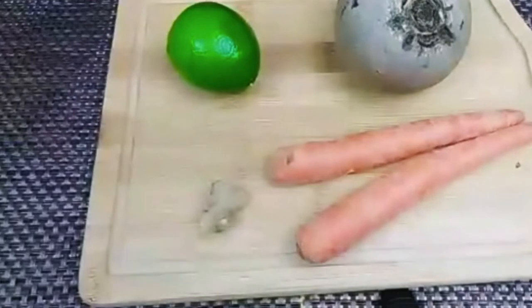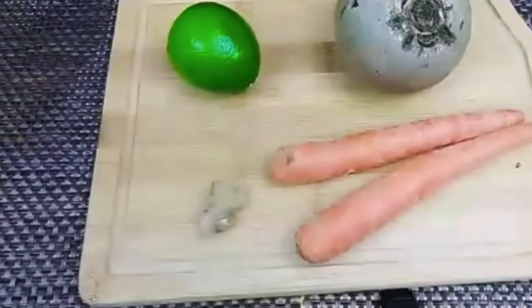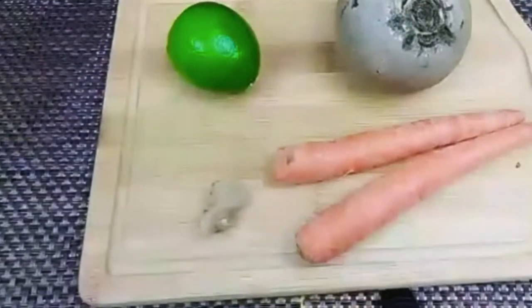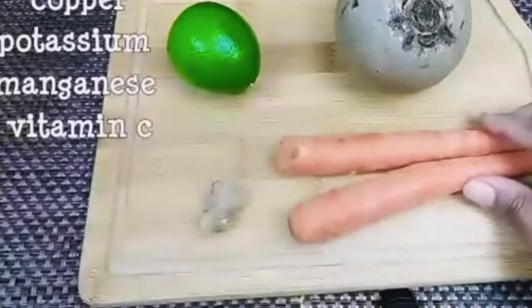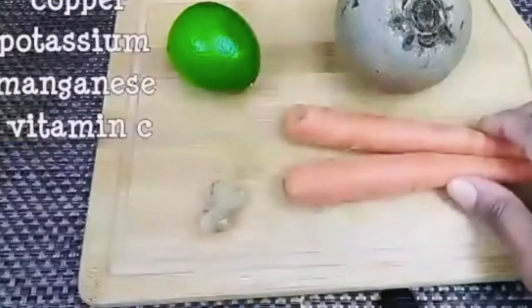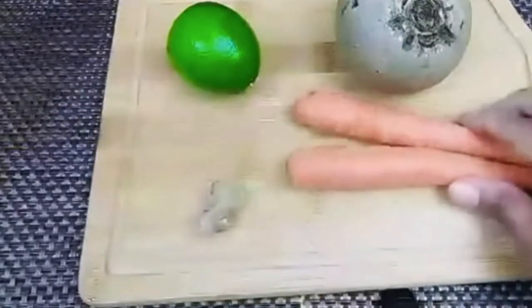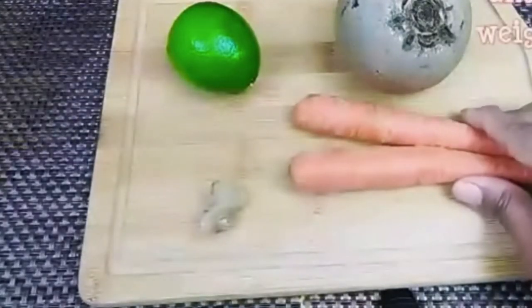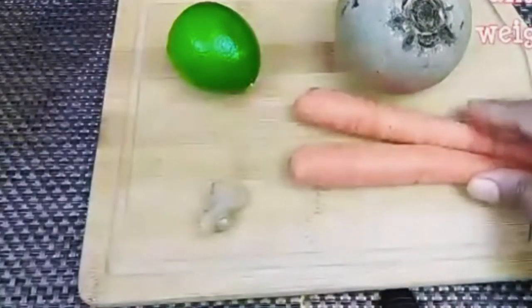You need to have it early in the morning — you can have it with breakfast. We are using carrots in this, which have a lot of iron, copper, potassium, and manganese. It has vitamin C, which is good for weight loss, anti-aging, and pigmentation.